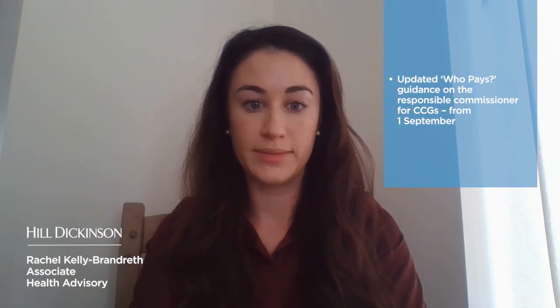Hello, I'm Rachel Kelly-Brandreth, Associate in the Liverpool Healthcare Advisory Team. This month has seen an update to the Who Pays guidance, which came into effect on the 1st of September. This guidance sets out the framework for establishing which NHS body is responsible for paying a provider of healthcare services for an individual's NHS care and treatment. An update is welcome as the previous 2013 guidance has become significantly outdated in some areas.